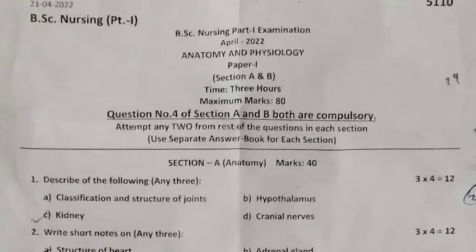Good morning everyone, welcome to my channel Best Knowledge. Today's topic is BSc Nursing first year students' April 2022 question paper: Anatomy and Physiology.